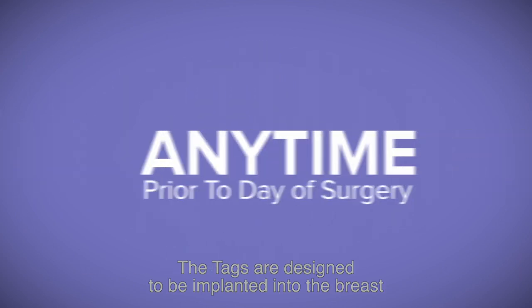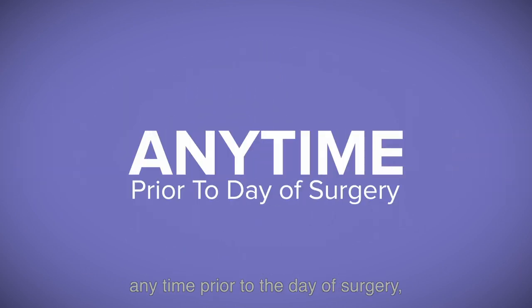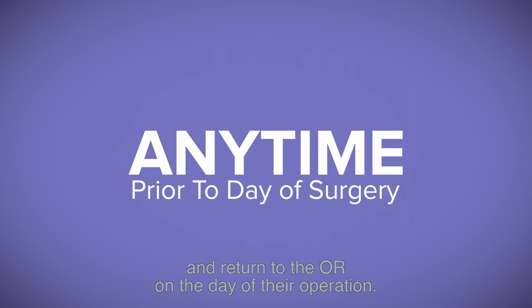The tags are designed to be implanted into the breast any time prior to the day of surgery, so the patient is able to go home and return to the OR on the day of their operation.